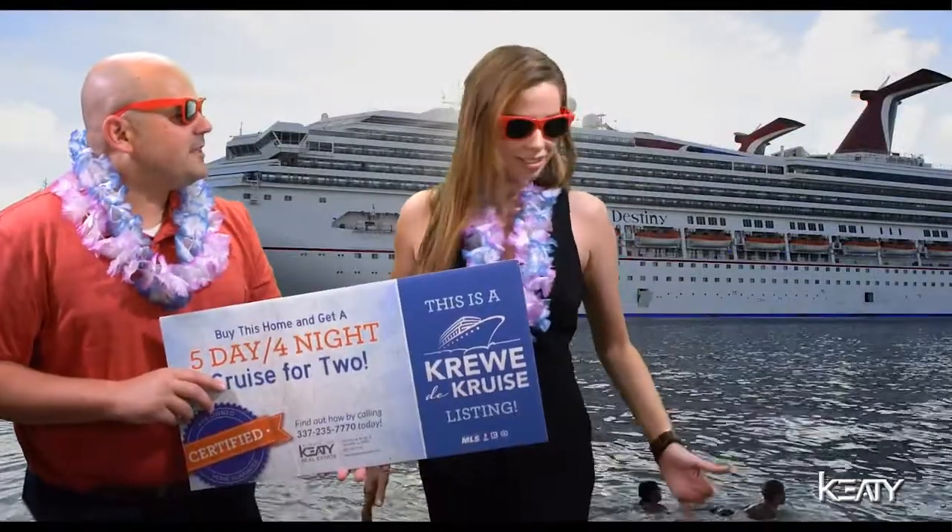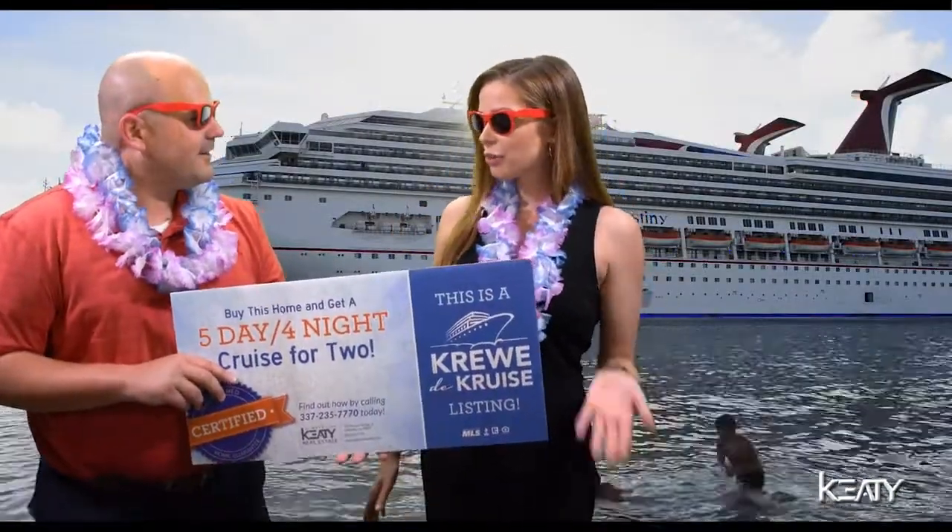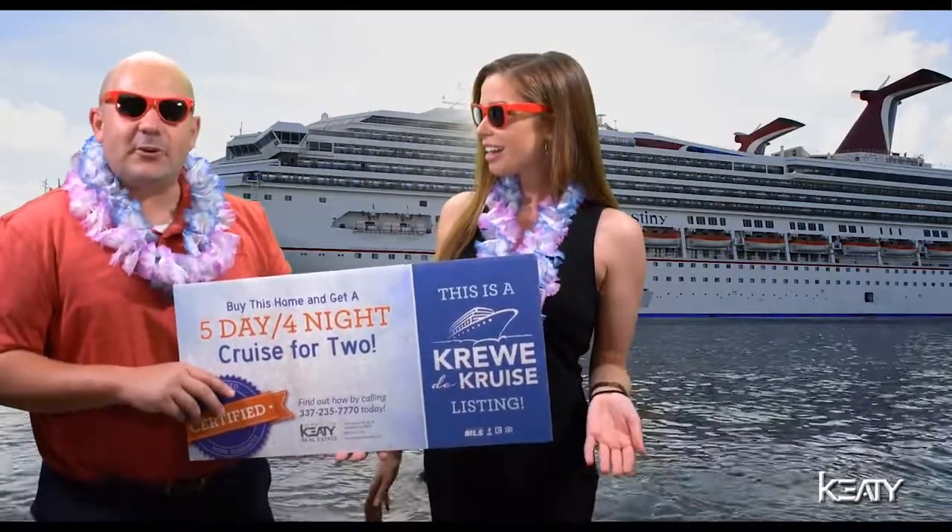But Charles, this sounds just too good to be true. Rachel, just wait right there — there's even more. And if you buy this house, you'll find yourself on a five-day, four-night cruise for two. Is that the Katie Crew to Cruise listing? That's right, Rachel — it's the Katie Crew to Cruise listing.